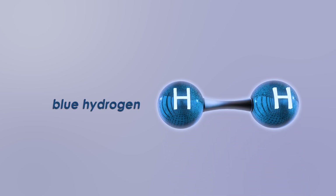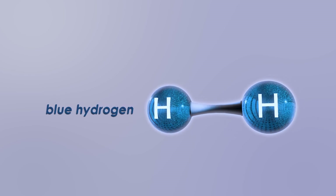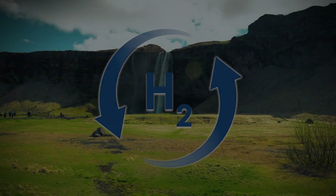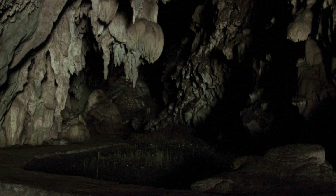Our first real color is blue hydrogen. This is made the same way as gray hydrogen, but with one more crucial step: the carbon dioxide is captured at the end, instead of being released into the air. In theory, this makes blue hydrogen carbon neutral, as the carbon emissions are all sequestered back underground.